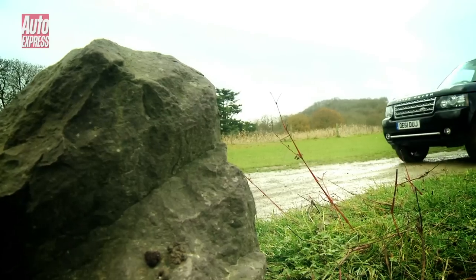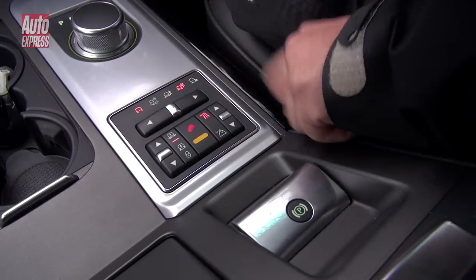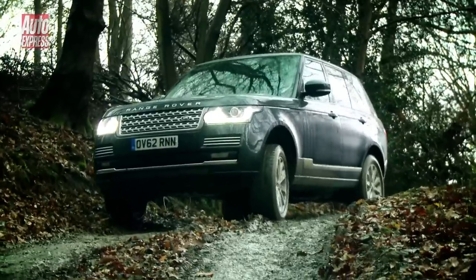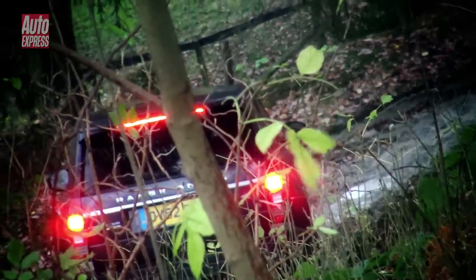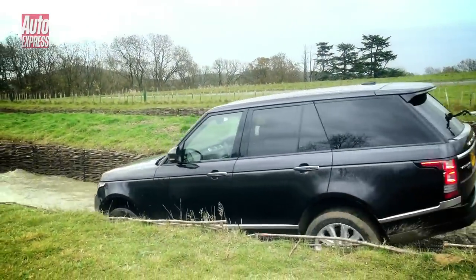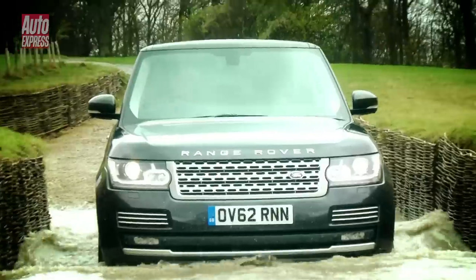The P38A also featured electronically controlled braking for all four wheels to improve traction in slippery conditions. With the Mk3, off-roading was made even easier with the introduction of Land Rover's terrain response system — at the press of a button the driver could set the car up depending on the conditions and let the electronics do the rest. The terrain response system has evolved further in the new Range Rover and now features a fully automatic mode, increasing capability even in the hands of an inexperienced driver. The vehicle's wading depth has also increased to an incredible 90 centimetres, meaning there are now even fewer places you can't go in a Range Rover.